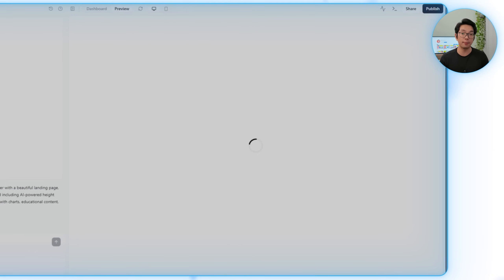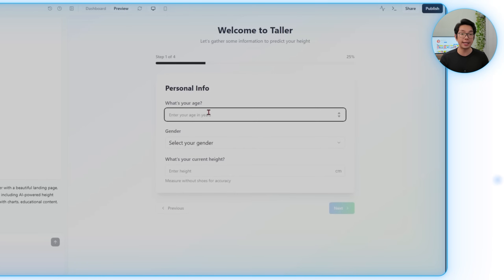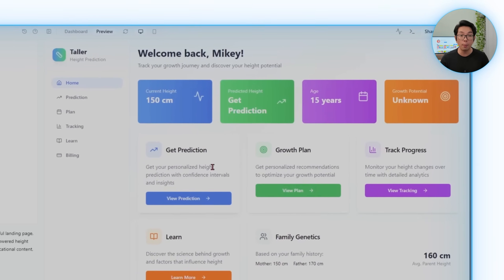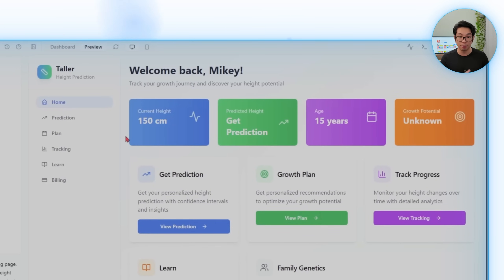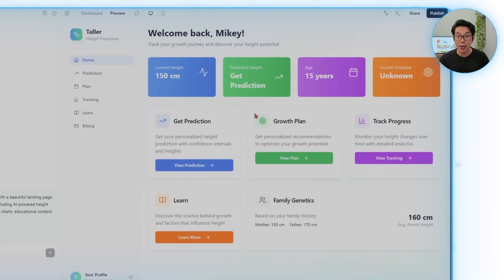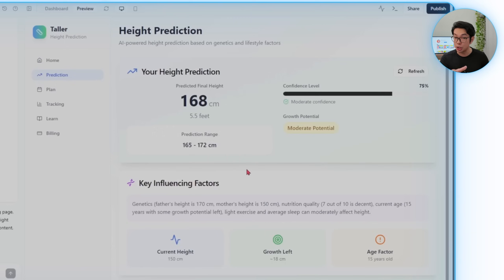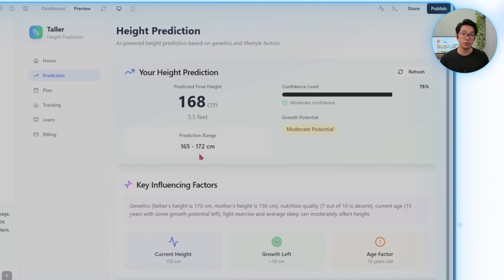After running that prompt, we're set up with a minimal landing page that explains Taller's purpose and routes users into onboarding. The dashboard comes together with tabs for home, prediction, plan, tracking, learn, and billing, keeping each area focused. The highlight here is the height prediction engine — it takes details gathered during onboarding, calculates a projected adult height, and displays it alongside a low-to-high range and a confidence percentage. It also explains what influenced the result, like genetics and lifestyle habits. And importantly, this isn't just a prototype — Base44 creates real applications complete with user login, data storage, and email functionality.